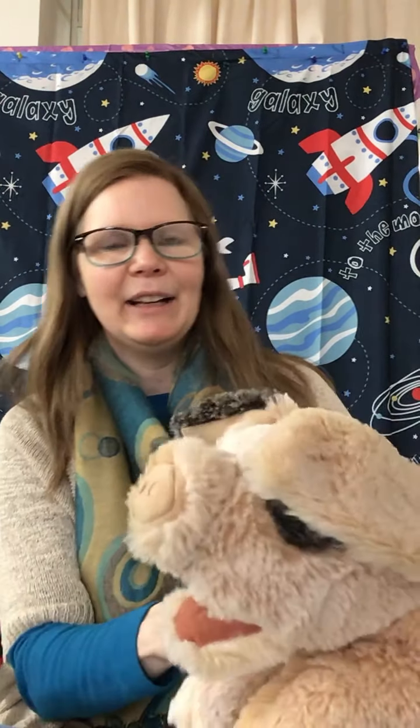Okay, all right, Poppy. Should we say goodbye to everyone? Goodbye, friends. Goodbye, friends. Goodbye, friends. It's time to say goodbye. Goodbye, everyone. Poppy and I will see you next time.